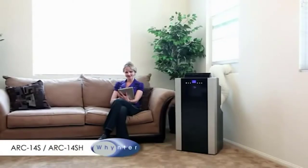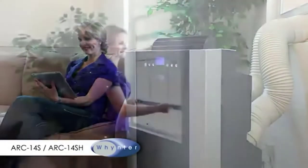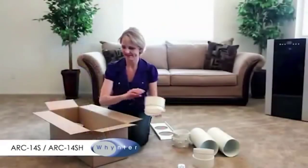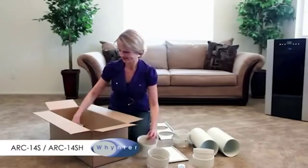Furthermore, this unit comes with a dual-hose system, which provides fast and effective cooling for any small to medium-sized room. There is a 24-hour programmable timer and full thermostatic control remote for regulating the room temperature conveniently. It also has an auto-restart feature, which turns it on automatically after a power outage.